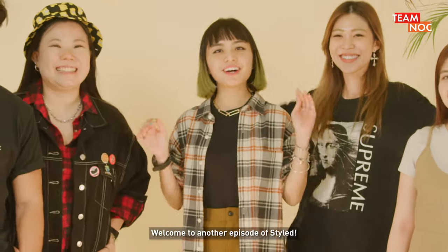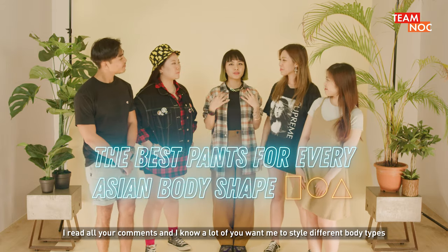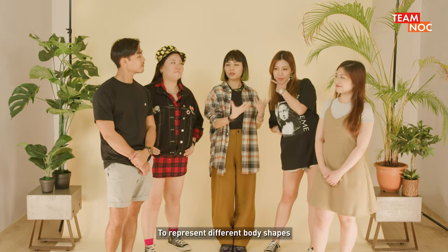Hi everyone, welcome to another episode of STYLE. I read all your comments and I know that a lot of you want me to style different body types, so today we have four special guests with us to represent different body shapes.